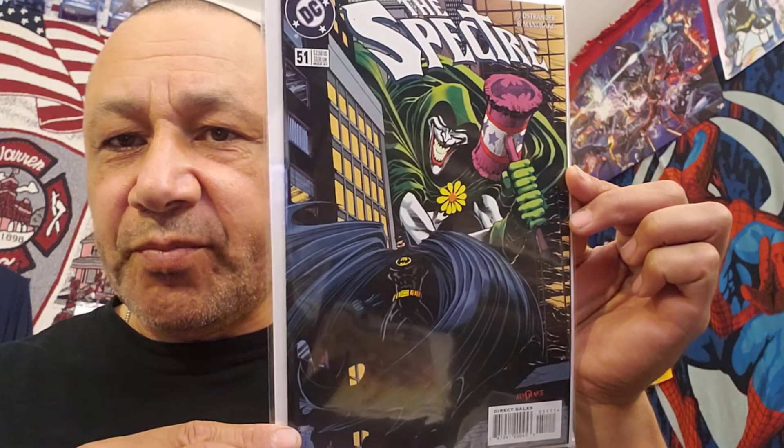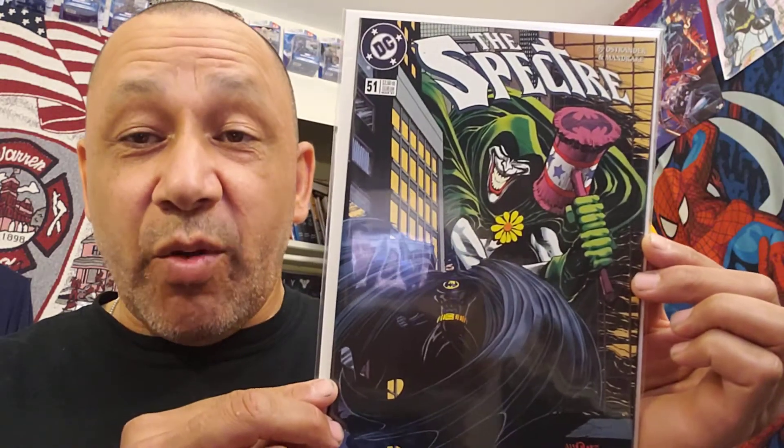Let me get to the comic books. I found this one because I thought it was really cool. It's the Spectre number 51. The Spectre sees Batman coming to the city and wonders why he's there — he knows Batman is going after the Joker. So the Spectre wants to find out what makes the Joker tick. He goes into the Joker's mind, but somehow the Joker takes over. I flipped through it a little — it looks like a crazy story. I don't think it's worth anything monetarily, but it's a great story. Tom Mandrake's artwork is very awesome, and the writer is Jim Ostrander — they're a good team.